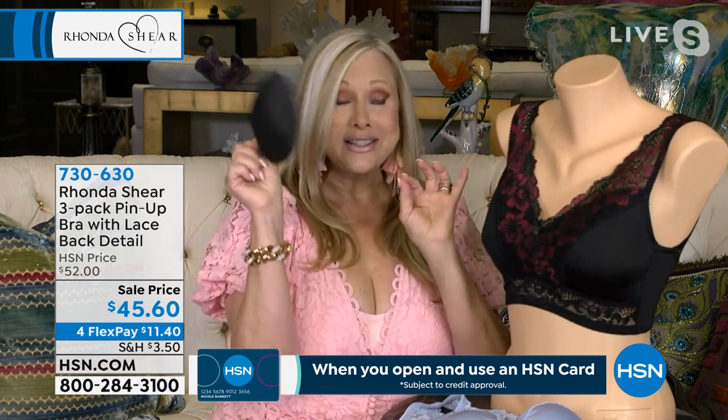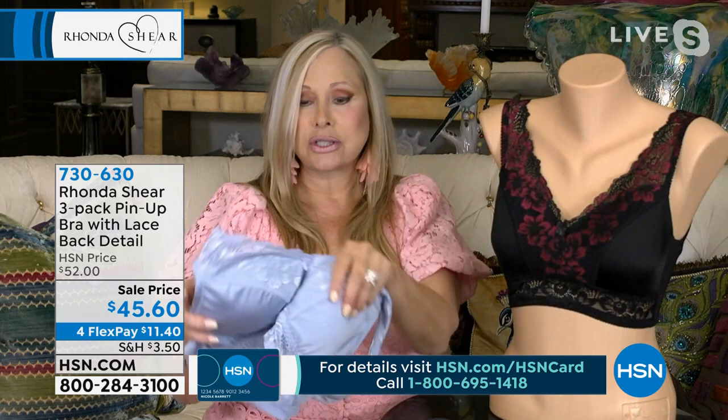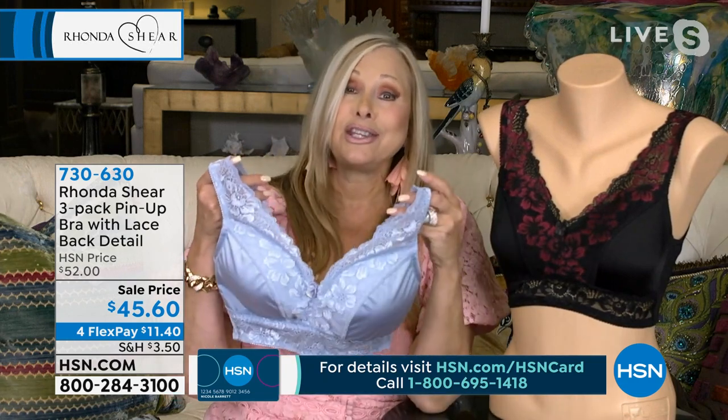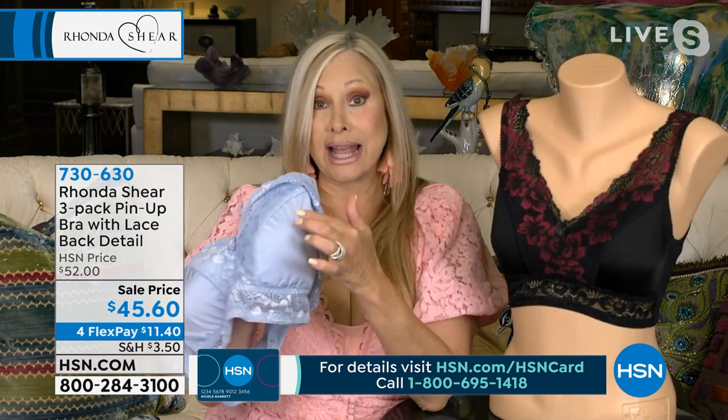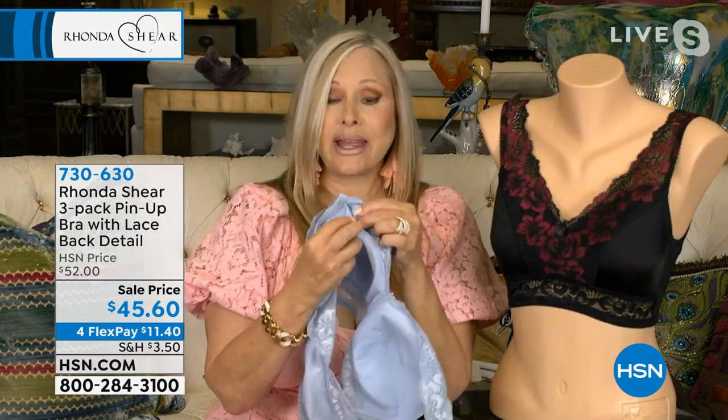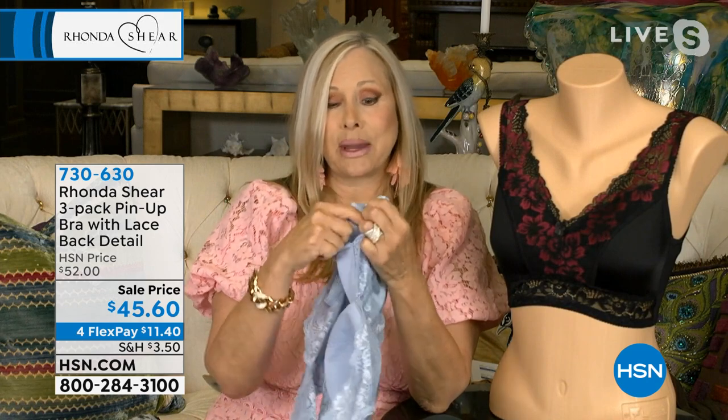It also has dyed-to-match pads that are removable, so you're getting three sets of pads — that's $15 a set value. Even without the pads, the bra gives a gorgeous bust line. This is a very user-friendly bra for all my girls who use prosthesis, because there's the outer layer, the fabric layer, the pocket, and that dyed-to-match pad within that beautiful pocket.